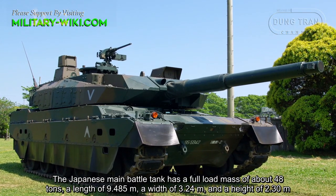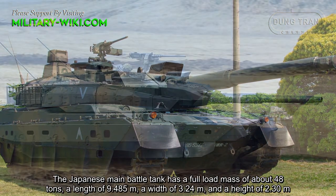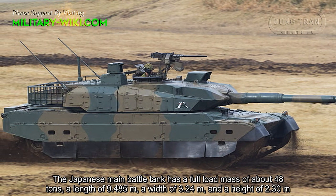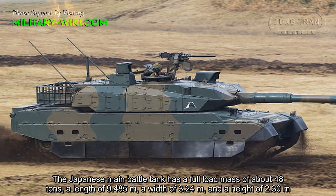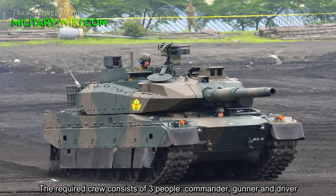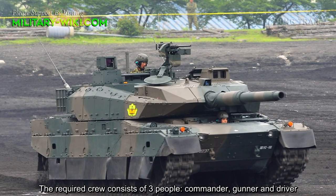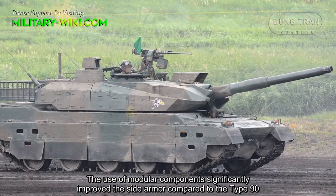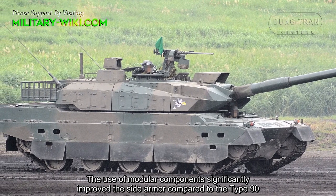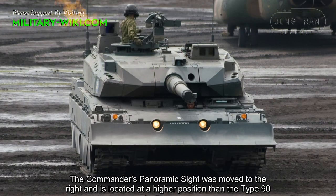The Japanese main battle tank has a full load mass of about 48 tons, a length of 9.48 meters, a width of 3.24 meters, and a height of 2.3 meters. The required crew consists of three people: commander, gunner, and driver. The use of modular components significantly improved the side armor compared to the Type 90.